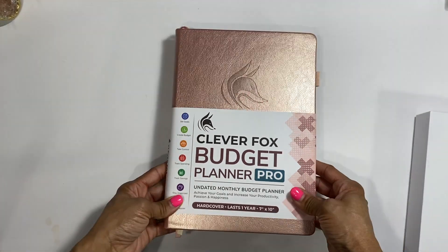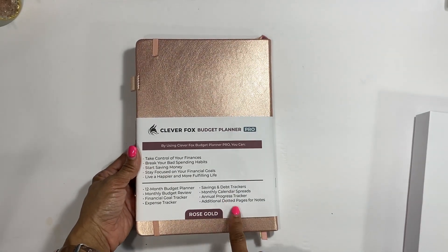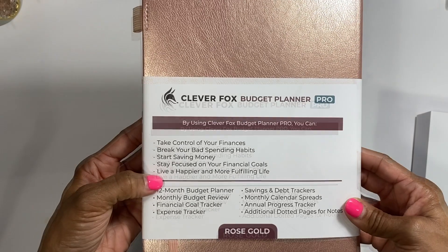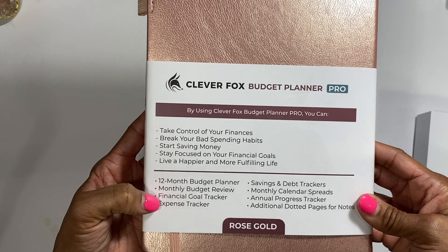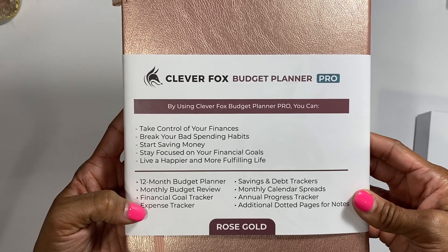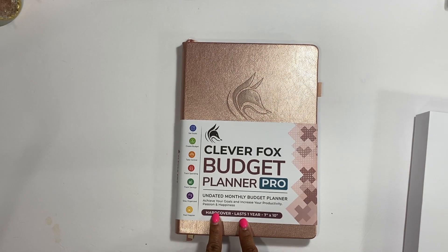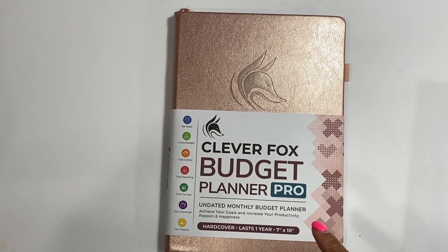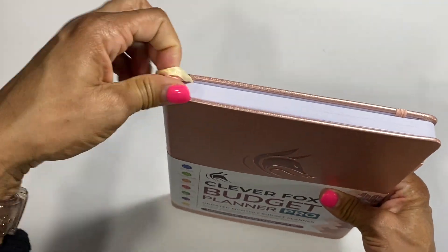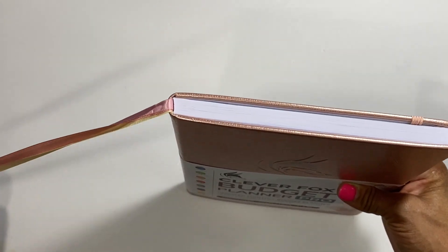Next we have the Clever Fox Budget Pro Planner. You know I picked the rose gold. It says: take care of your finances, break your bad spending habits, start saving money, stay focused on your financial goals, live a happier and more fulfilling life. This is a 12-month budget planner with monthly budget review, financial goal tracker, expense tracker, savings and debt trackers, monthly calendar spreads, annual progress trackers, and additional dotted pages for notes. It's a hard cover, 7 by 10 size.